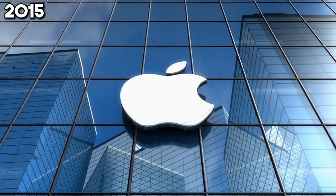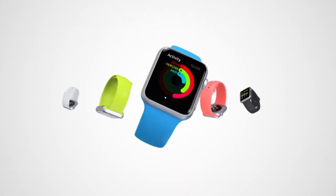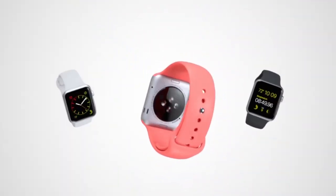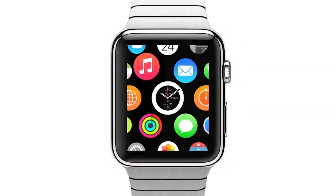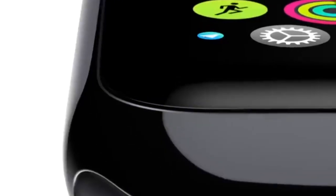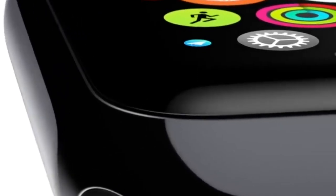2015 is a landmark year with two significant releases. First, the Apple Watch marks Apple's grand entry into the smartwatch market. It's not just a watch — it's a fitness tracker, a communication device, and a fashion statement, all rolled into one, seamlessly integrated into the Apple ecosystem.